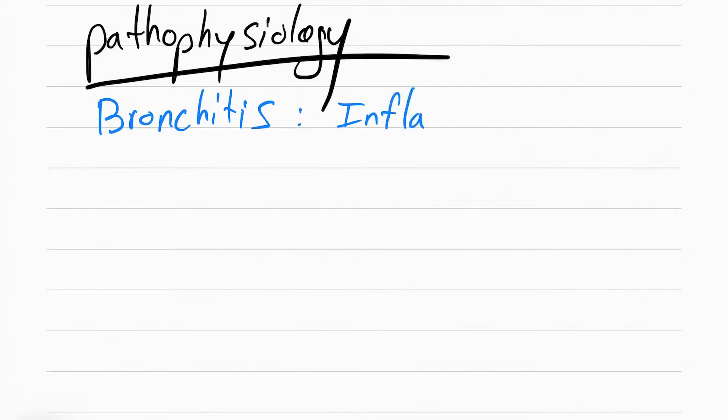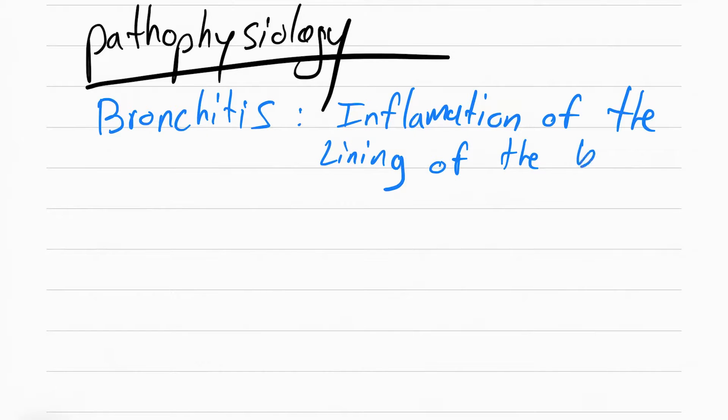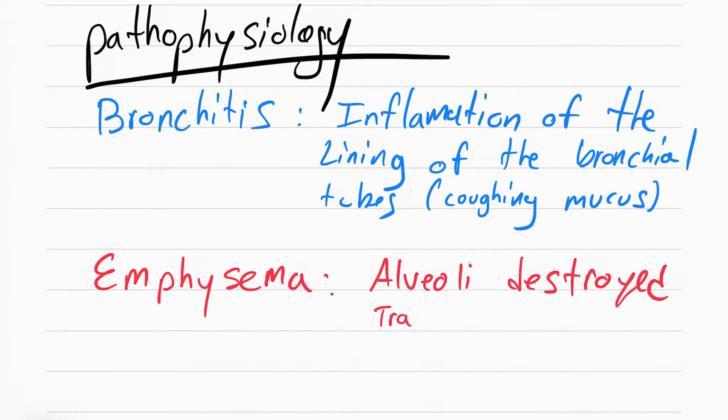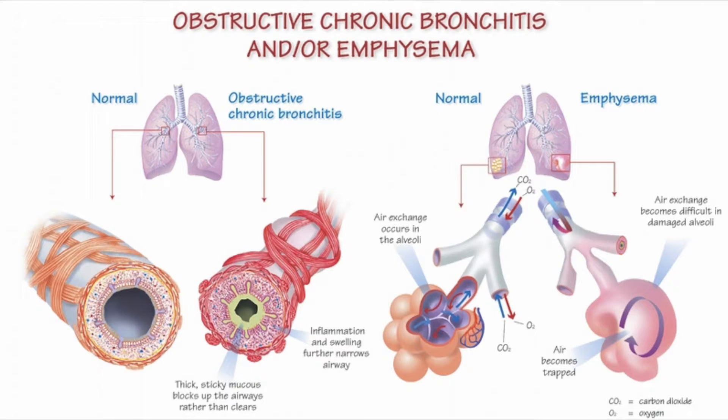Bronchitis involves inflammation of the bronchi and bronchioles. The patient with bronchitis is also going to experience a lot of mucus and secretions — that's why they're coughing all the time. Emphysema means destruction of the alveoli, the tiny sacs that allow gas exchange in the lungs, letting you remove CO2 and intake O2. These are destroyed, so air becomes trapped inside. Here we see bronchitis on the left with the bronchial inflamed and constricted, and emphysema on the right with destroyed alveoli and trapped air.